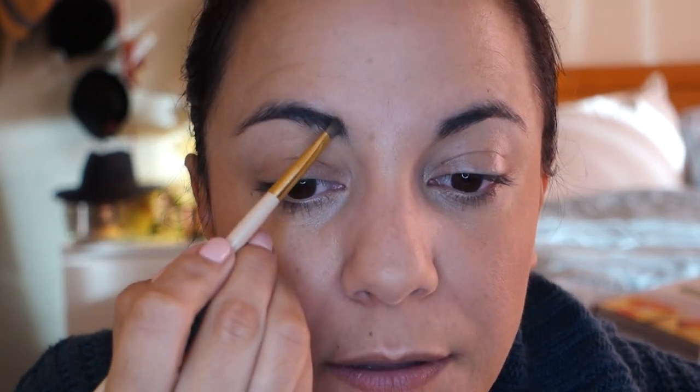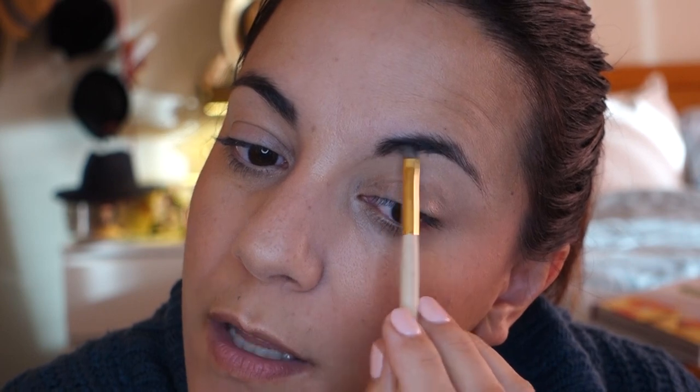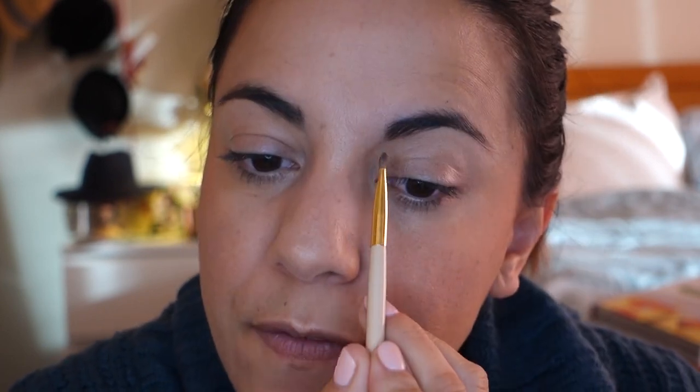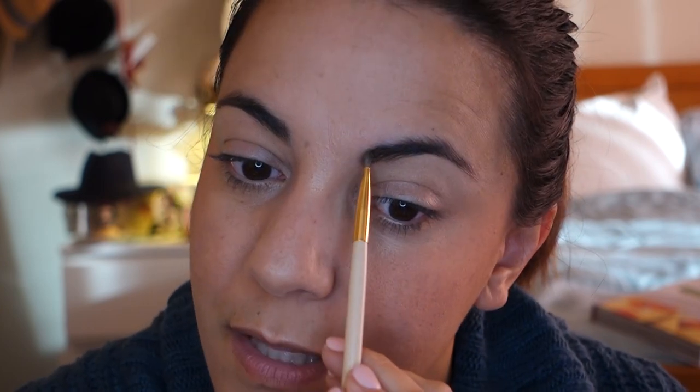I'm going to go light for my brows today and just do the Anastasia brow powder to fill in these little sparse spots. I've been working on my brows — I didn't even realize my eyebrows weren't even until I started filming these tutorials and watching myself on video. I realized I had for probably years been over-plucking on one side and they're not even, but it is growing back.